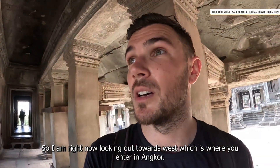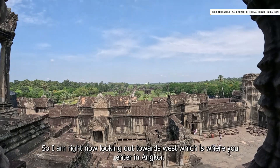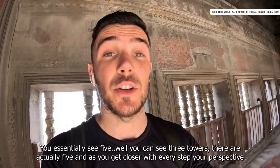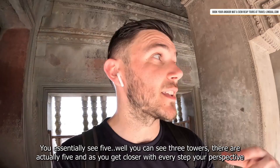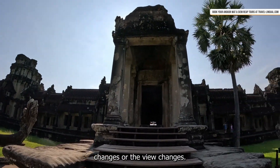Right now I'm looking out towards the west, which is where you enter Angkor Wat. You can potentially see five towers or what appears to be three — they are actually five — and as you get closer with every step your perspective changes and the view changes.